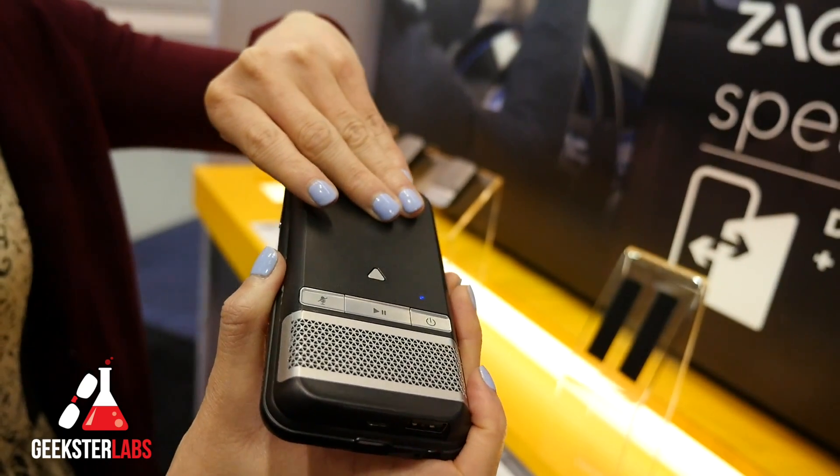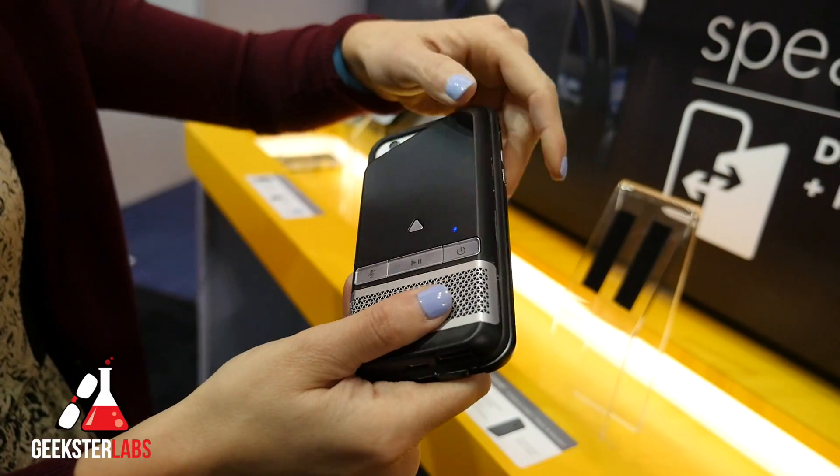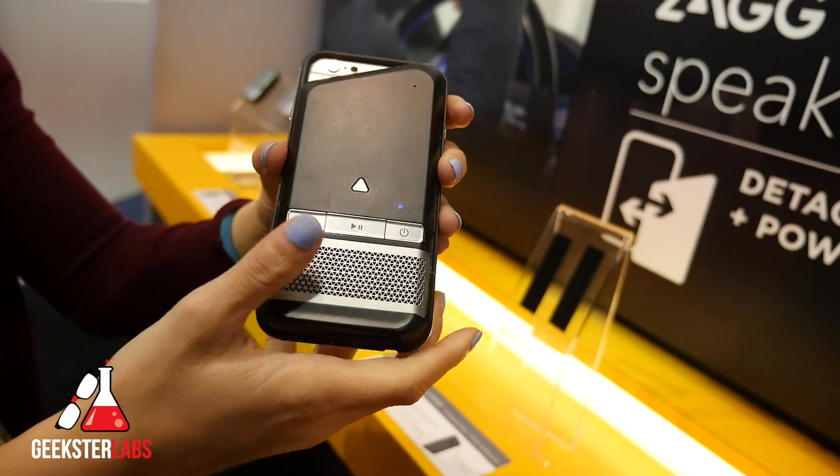If you wanted to take this one off for the day and just use the bumper case, that's an option as well. It has about 1800 milliamps.